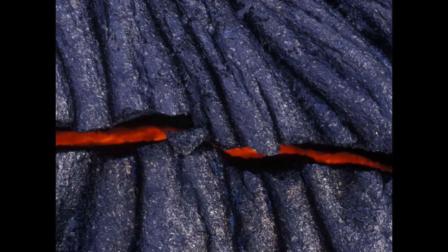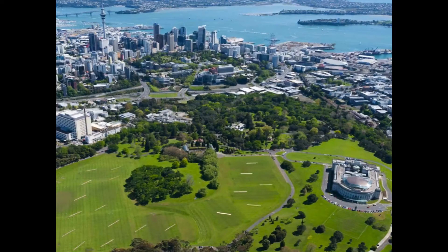This is the Domain volcano, a big explosion crater with the museum on the right hand side there. Rangitoto is probably our most iconic landform. It's our youngest volcano and it's also our biggest.